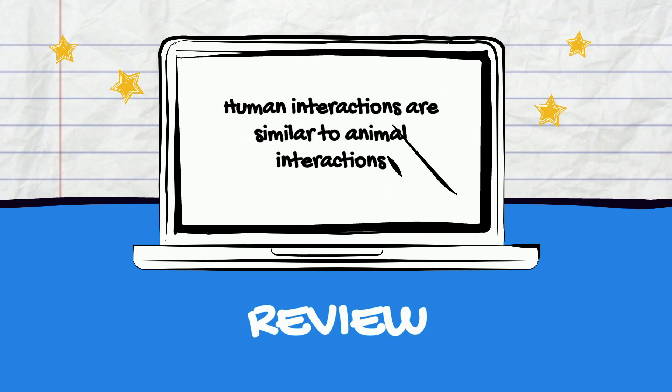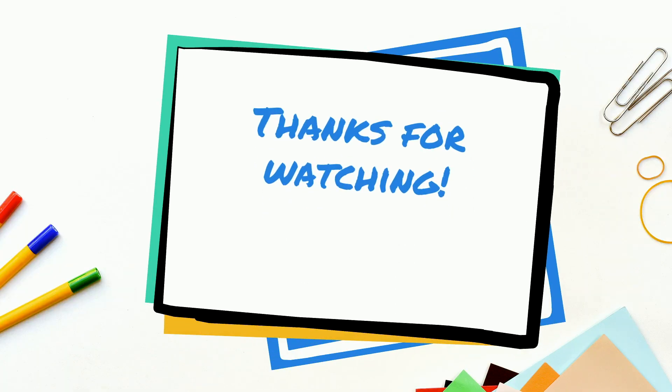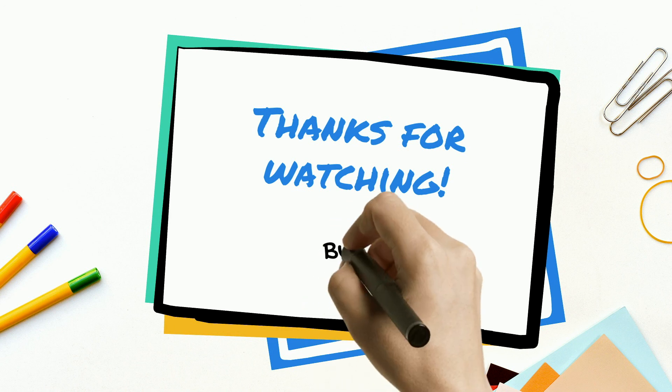I hope you learned something about animal interactions in this video. Remember to complete the worksheet provided in the description box below. Thanks for watching! Bye!